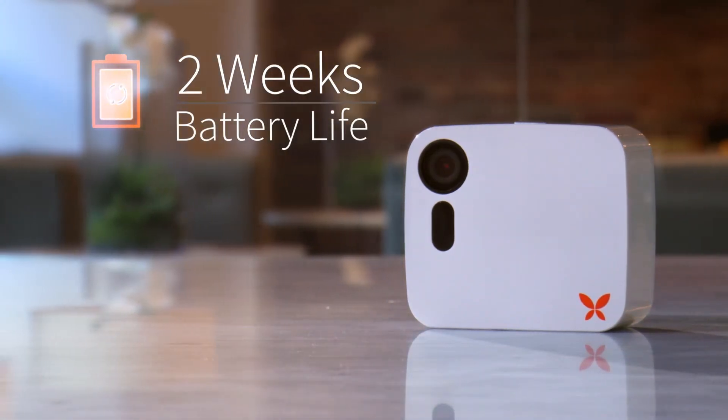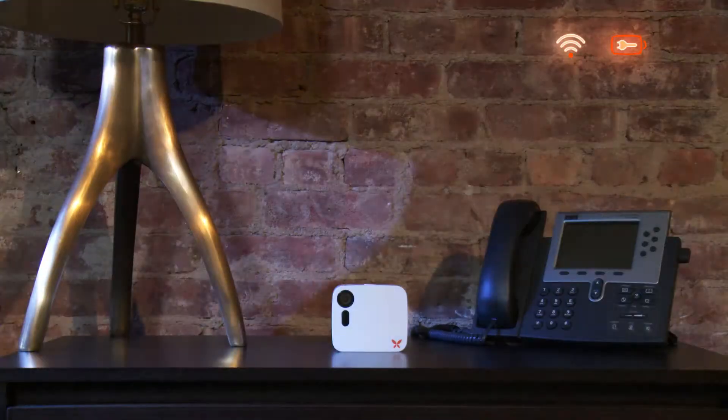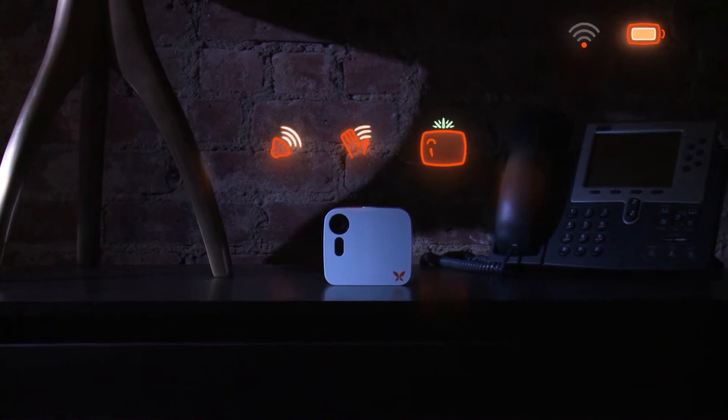With two weeks of battery life and 16GB of internal storage, when outages happen — which they always do — never miss an event when it counts the most.